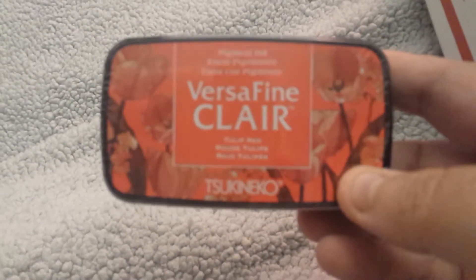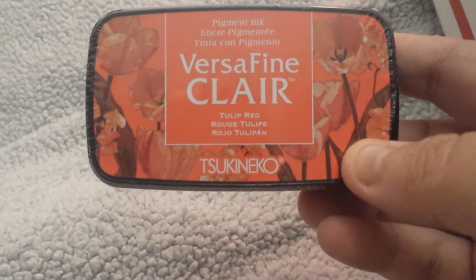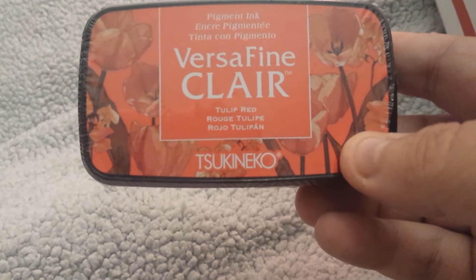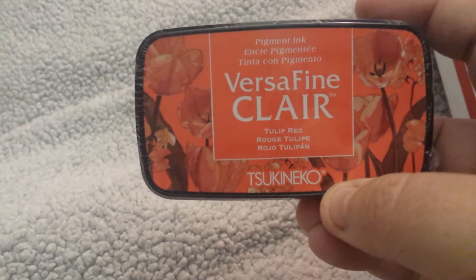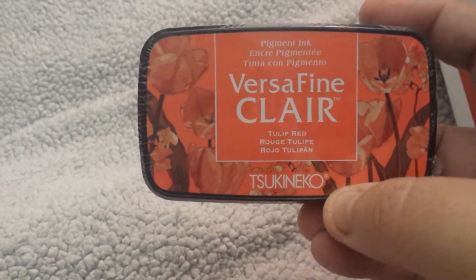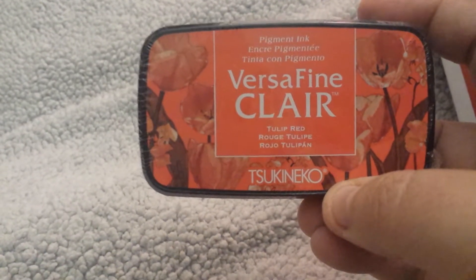That was the only stamp set and all the other ones are inks. So this is the VersaFine Claire, and this is Tulip Red by Tsukineko — or however you say it. Pigment ink. But Tulip Red.